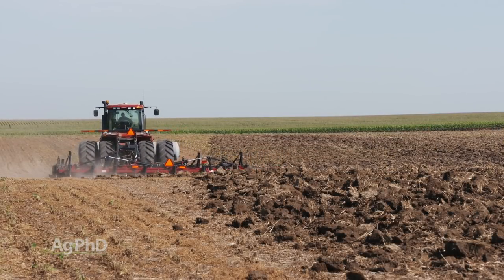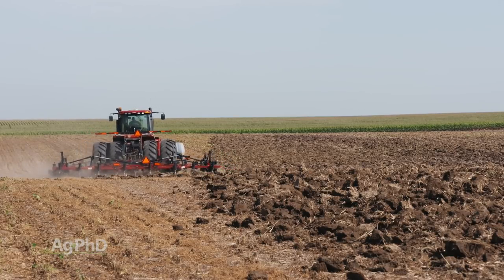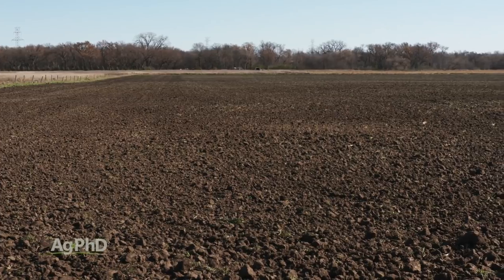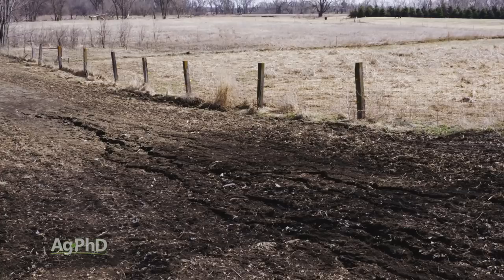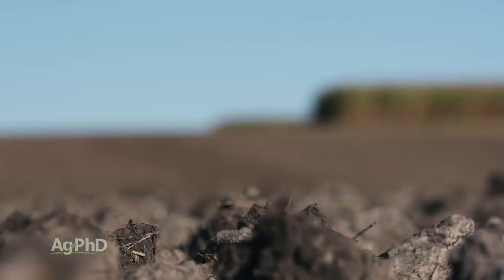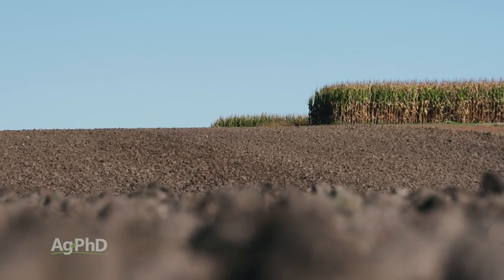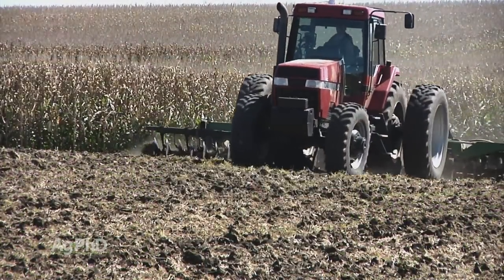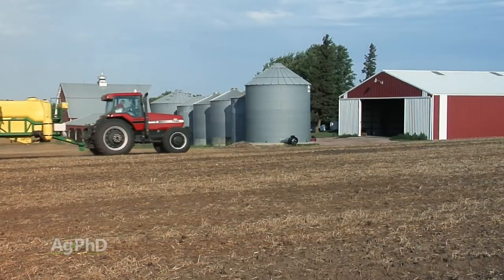Let's talk first about the tillage option. You can certainly do that, but one of our big concerns is how much moisture is going out of that soil, number one. Number two, what's going to happen with erosion? And a third thing — depleting your soil's organic matter. With tillage you are going to speed up the breakdown of organic matter in your soil, and it's a good thing to build organic matter rather than deplete it. So we usually steer you toward herbicide options.